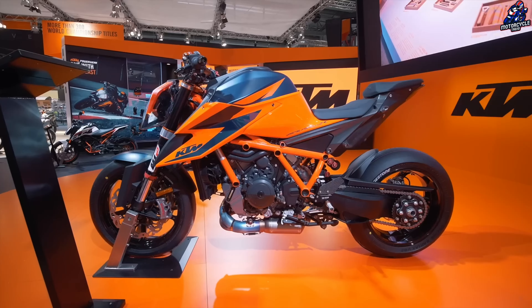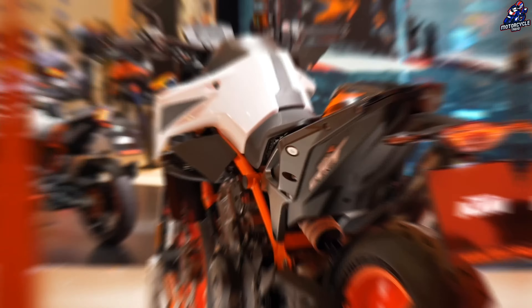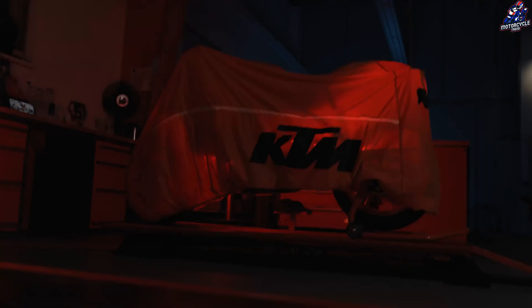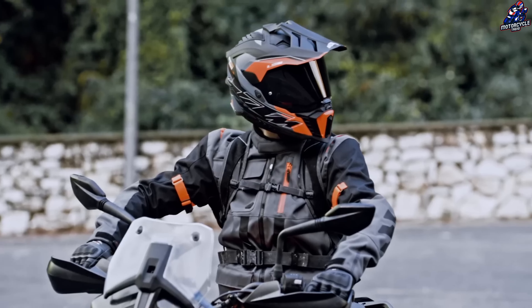KTM is preparing to debut a plethora of new motorcycles and models at the upcoming EICMA Exhibition in Milan, Italy in early November. One of the important models will be the new 390 Adventure Series, which will compete with the popular Royal Enfield Himalayan 450.